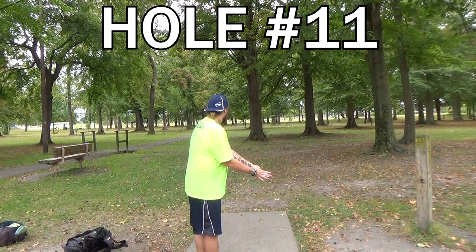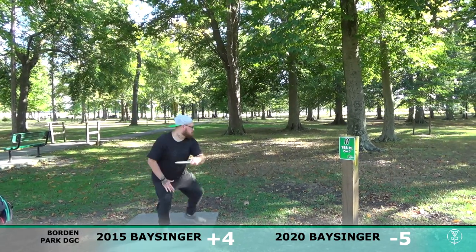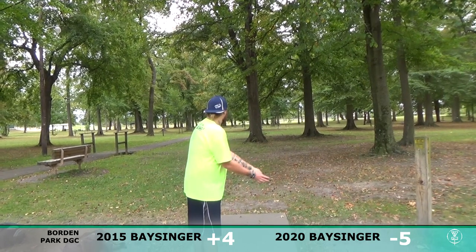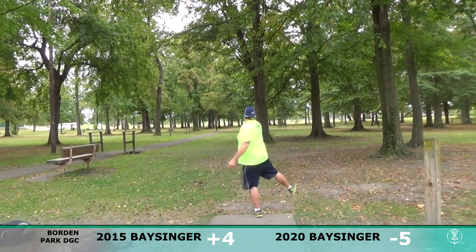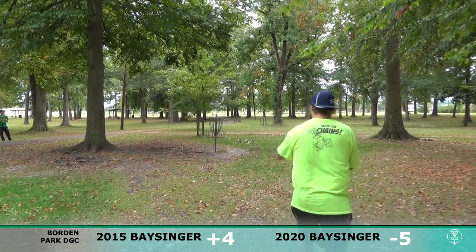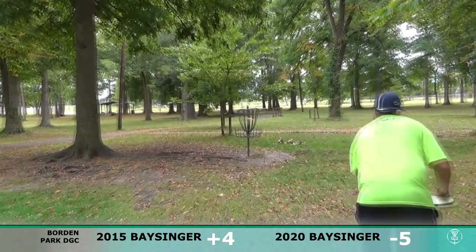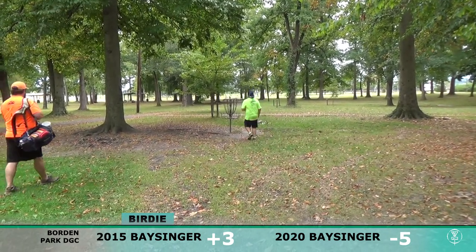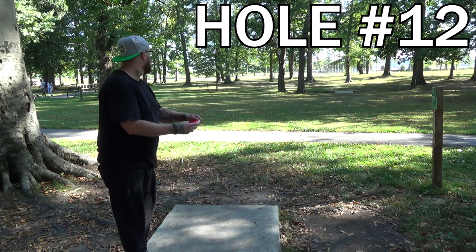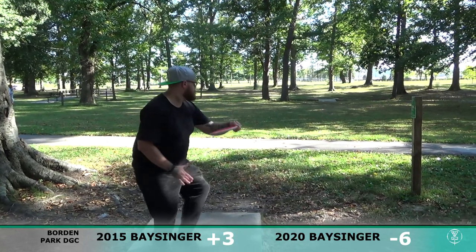Going to hole number 11 — going with my Axiom Proxy again. Dead straight putter; if you're not trying an Axiom Proxy, try one out. Throw it at low speeds and it flies dead straight, perfect for small gaps. Going with more of a hyzer play back in 2015. Got up there — maybe just outside the circle. See if I can can two in a row — and we got it! Two left-handed putts in a row, four twos in the past two holes — feels good.